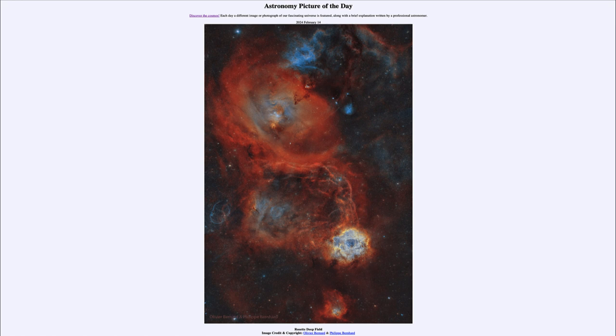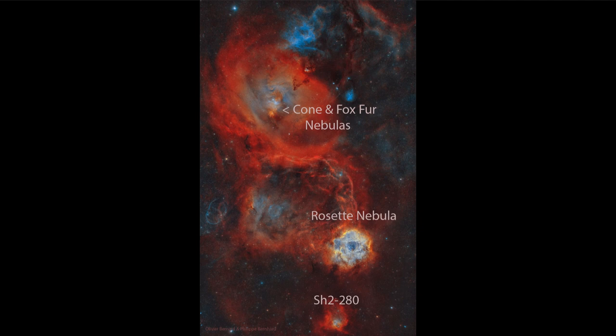So what do we see here? This is part of the Rosette Nebula that we look at. You can see the Rosette Nebula with kind of the rose shape labeled there toward the lower right portion of the image.